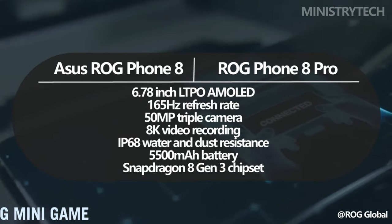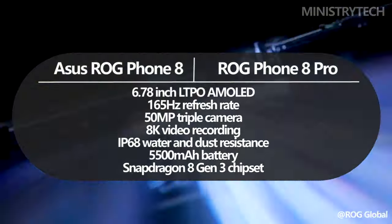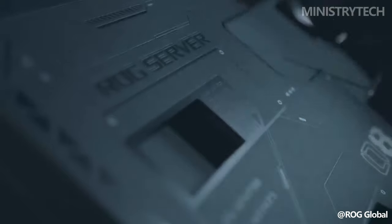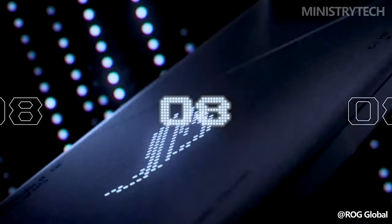Along with IP68 water-and-dust resistance, a 5500mAh battery, and the newest Snapdragon 8 Gen 3 chipset, these devices share these features as well. When choosing between the ROG phones, there are still a few important distinctions to take into consideration. Here's how the ROG Phone 8 Pro differs from the ROG Phone 8.